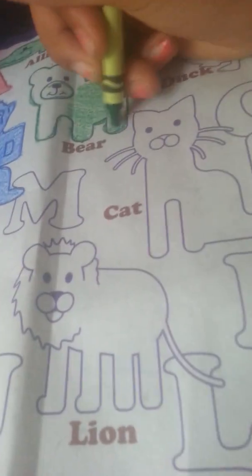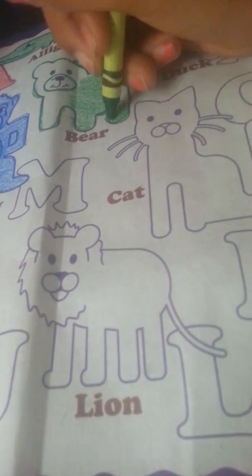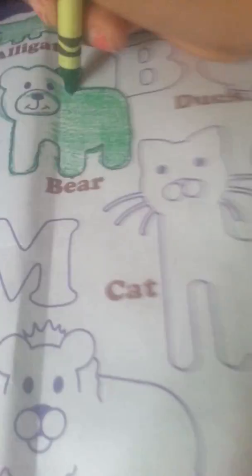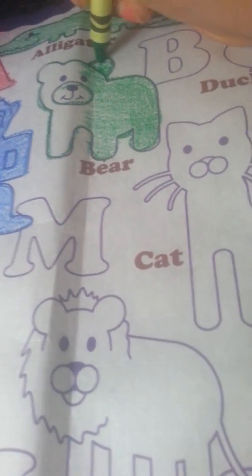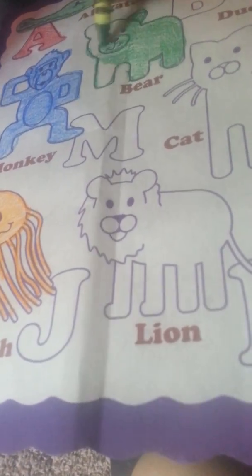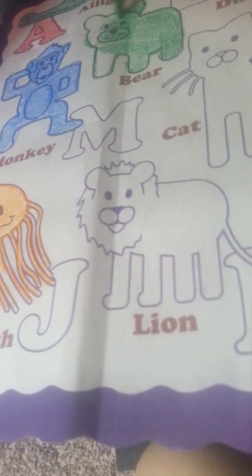You want to color lightly and you want to color in one direction. That's right, I just said one direction. I don't actually mean the band One Direction — just color in one direction. So yeah, you see I've been coloring in one direction. Here's how it looks so far.